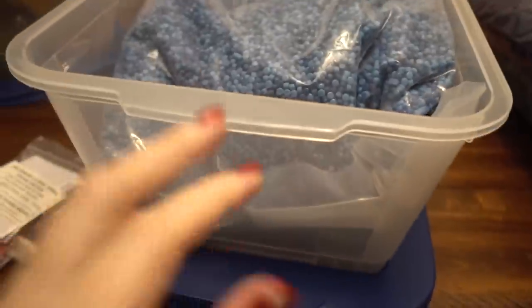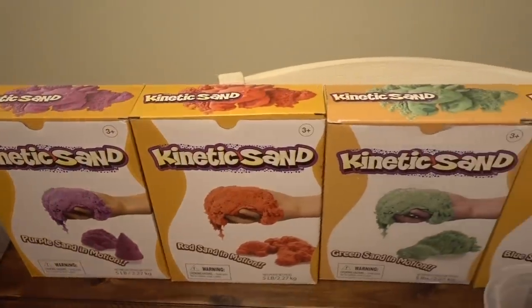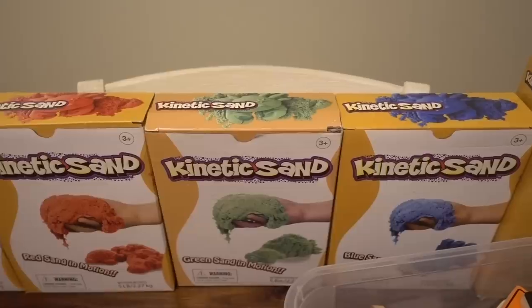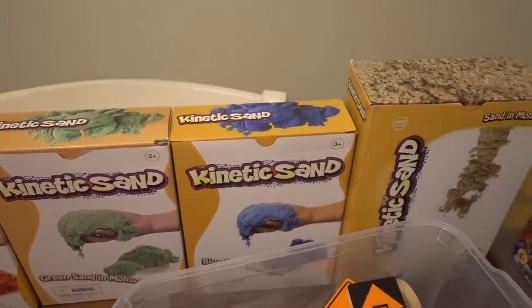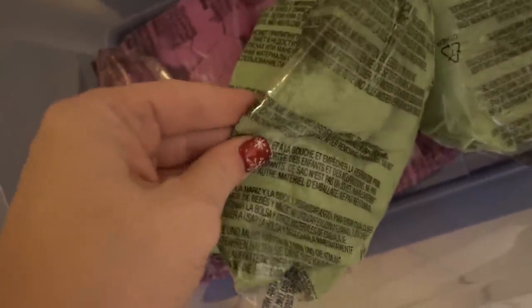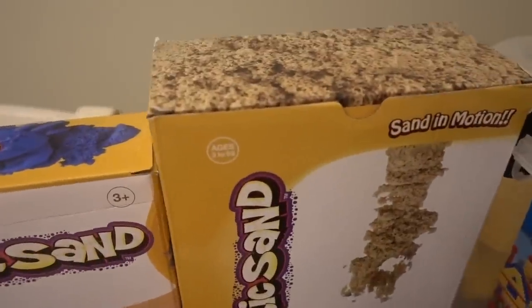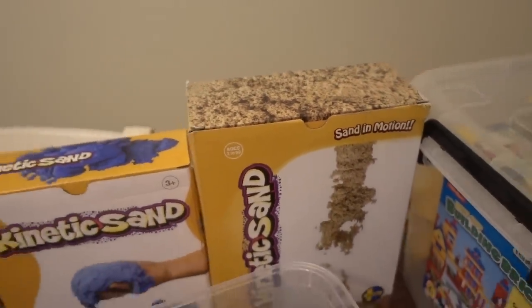We also got a lot of these bins — they are really really sturdy because we need somewhere to store all the stuff. Back here we have kinetic sand. I don't think I need to explain what kinetic sand is — it's basically sand that sticks together really well, it doesn't dry out, and it's a lot of fun for kids to play in. We got some in every color and then 11 pounds in just the regular sand color.